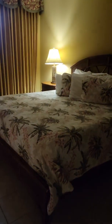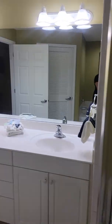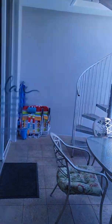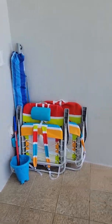This will be the master bedroom. Big closet. So here's the two beach chairs and the umbrella that comes with the unit.